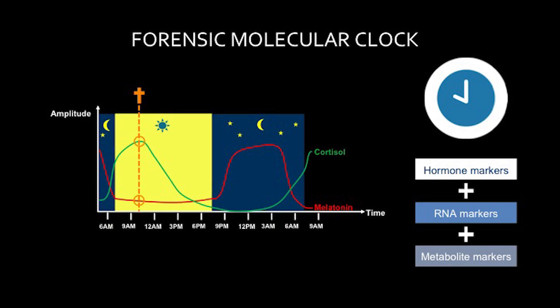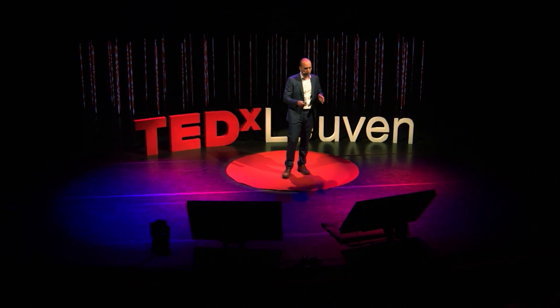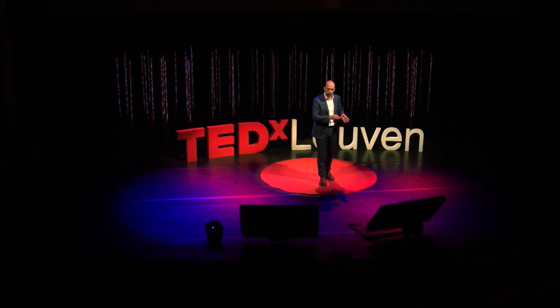Melatonin, for example, is the sleep-inducing hormone — it peaks during the night — while cortisol is the stress hormone and it peaks early morning. Now, when a person dies, all the biological processes in his body stop, and so does the biological clock. So when we take a blood sample from that person, it provides us with a unique snapshot of exactly the time that person died. When we measure the concentrations of cortisol and melatonin, we can already have an idea of when that person died — whether it's early morning, midday, evening, or night.